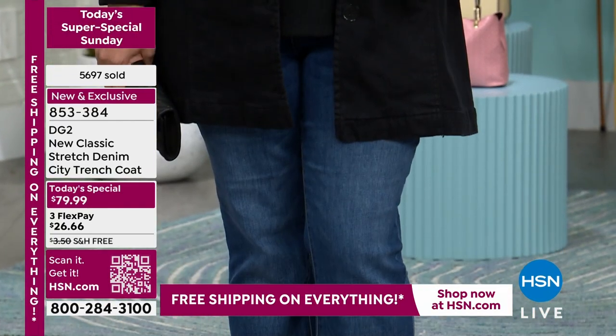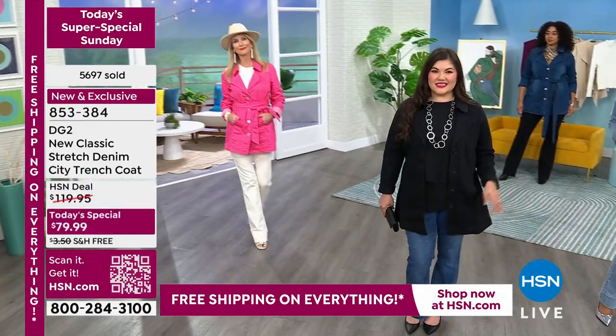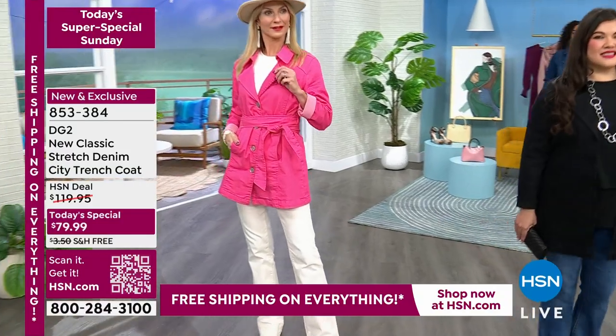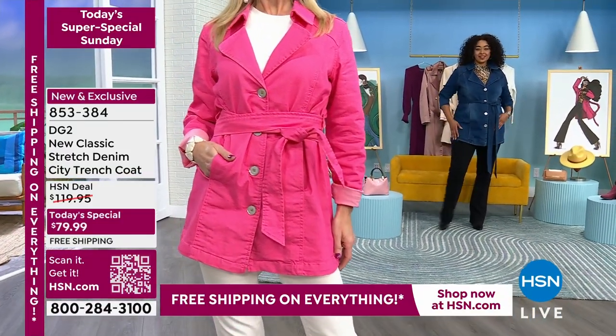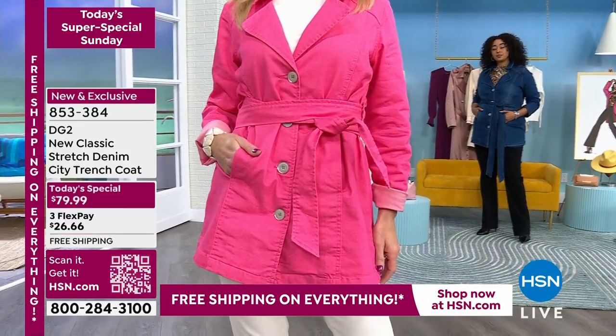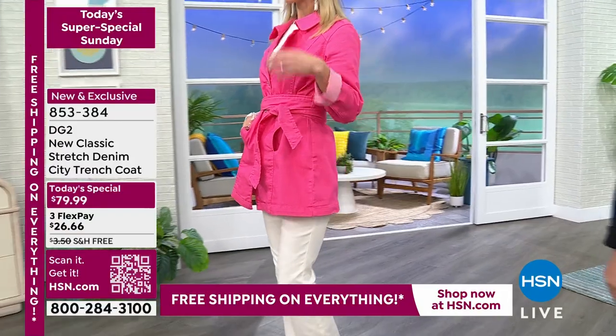When you put this on, it really works, giving you coverage of the right areas. The trench coat has been the number one most coveted jacket design of 2024. Looking at the spring runways and Fashion Week, almost every single show had a trench coat — and we designed ours right on time.